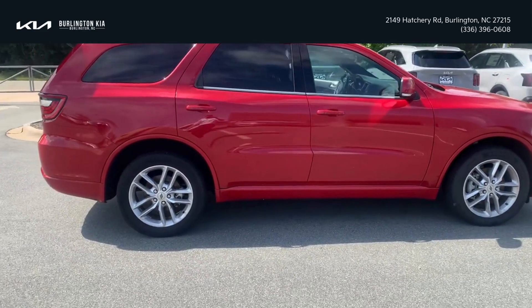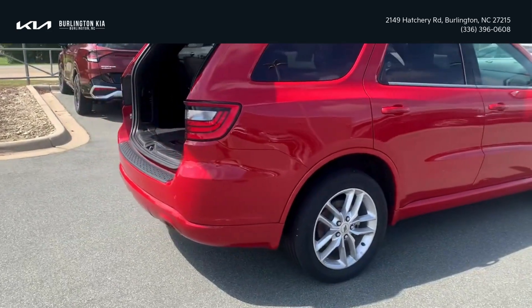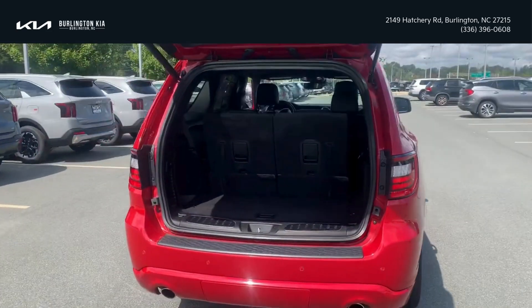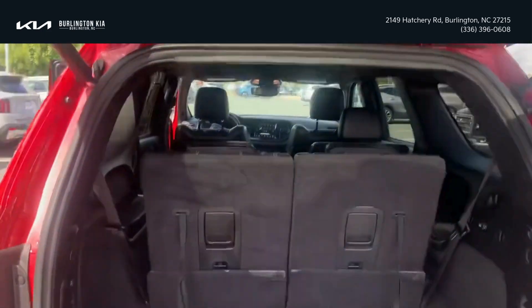What's up everyone, Justin here with Burlington Kia. Today we're checking out our 2022 Dodge Durango GT all-wheel drive — it only has 58,000 miles on it and it's got a nice power liftgate on it.